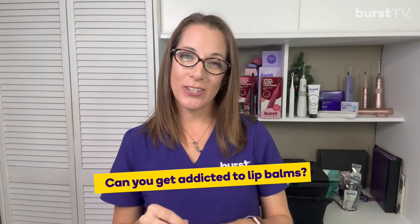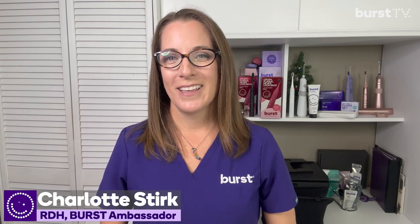Cracked, dry, and uncomfortable lips like this are fairly common during these cold winter months, but I've seen my own family members applying lip products throughout the year for their chapped lips, and I've been waiting a long time to do this video. Can you get addicted to lip treatments? I'm going to talk about that, things you should maybe avoid if you have chapped lips, and also give you some options recommended by a dermatologist. My name is Charlotte and you are watching Burst TV.